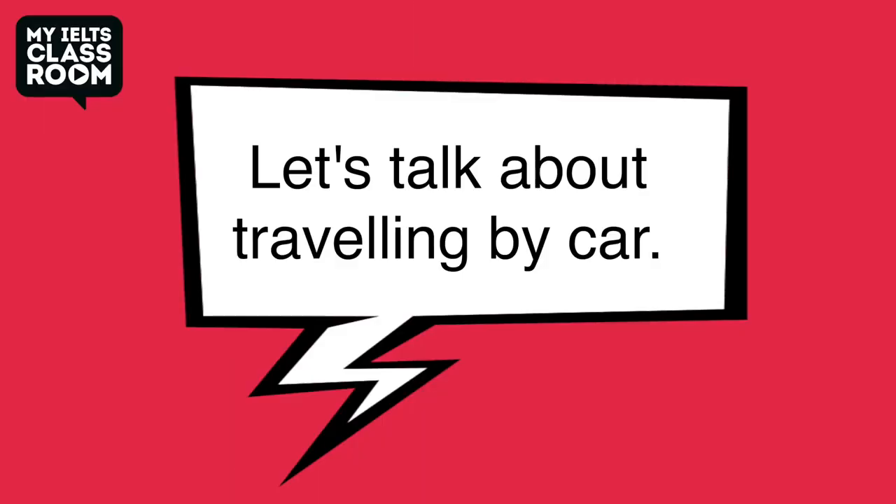Trust me, if you answer naturally you are definitely going to give yourself the best opportunity to get a high score. So why don't I do part one again? But this time I will just answer the questions naturally. Let's talk about travelling by car.